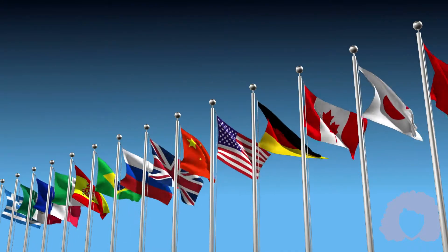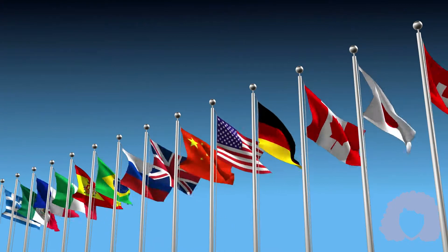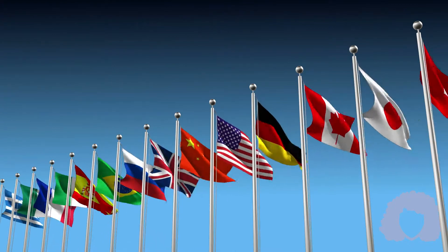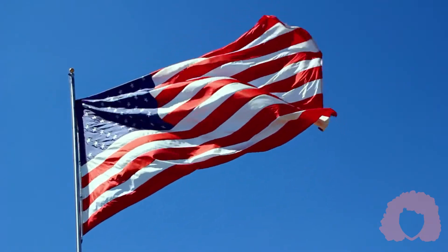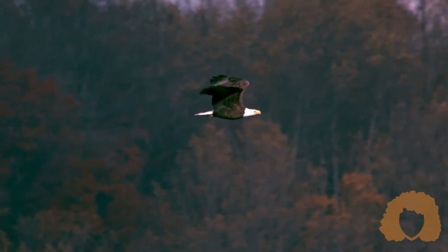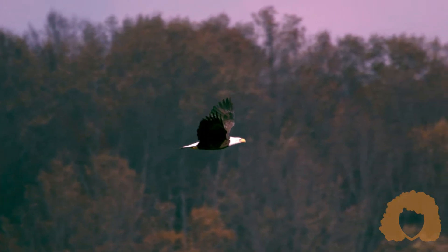Historically, it is not unusual for societies to have specific symbols that represent their country, their beliefs, and their families. For instance, you're probably familiar with the American flag and the bald eagle, two of the United States' most popular symbols.